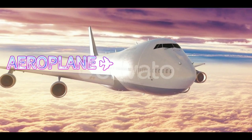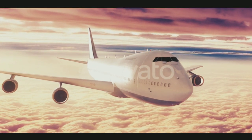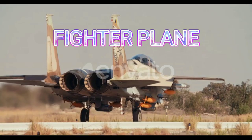Airplane. This is an airplane. Airplane. This is an airplane. This is a fighter plane.